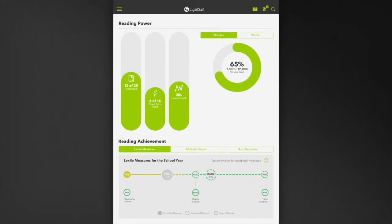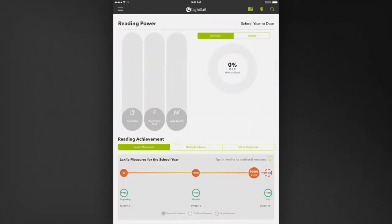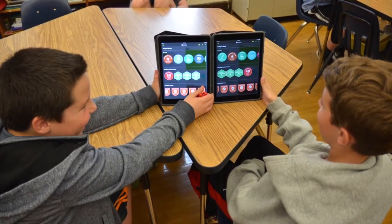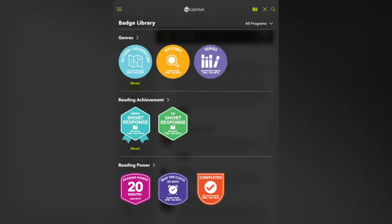LightSail believes in the motivating power of giving students transparency around their own data. Students can follow their Lexile growth, project their future reading levels based on recent performance, and chart their progress towards goals. LightSail students who track their development in this way often take on the challenge of beating their projected Lexile scores, encouraging even the most reluctant readers to push themselves to succeed and to celebrate their accomplishments. Students can also see how many books they've read during the year and earn motivational badges as they try out new genres, score well on assessments, and increase their reading stamina.